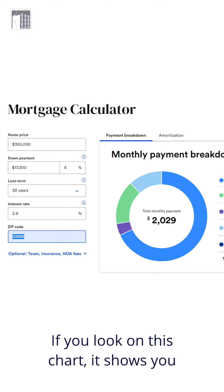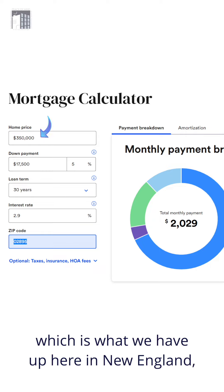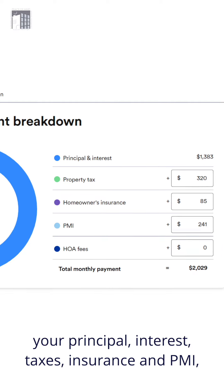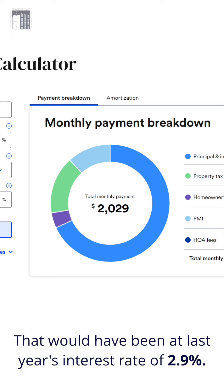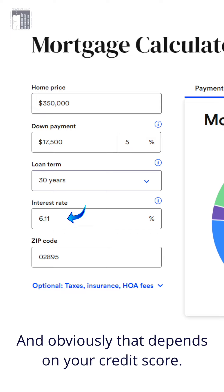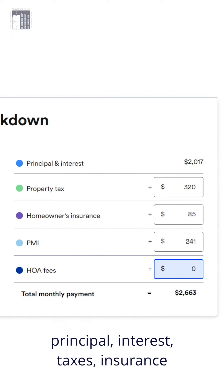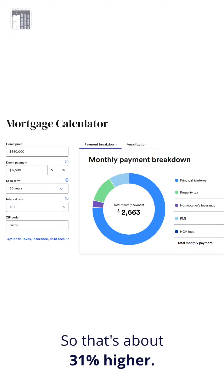If you look on this chart, it shows you that at a $350,000 average purchase price — which is what we have up here in New England — your principal, interest, taxes, insurance, and PMI, because you're putting only 5% down, equals $2,029 a month. That would have been at last year's interest rate of 2.9%. This year, rates have gone up to 6.11% right now, and obviously that depends on your credit score. But that same loan of $350,000 with 5% down — principal, interest, taxes, insurance, and PMI — is going to cost $2,663. So it's about 31% higher.